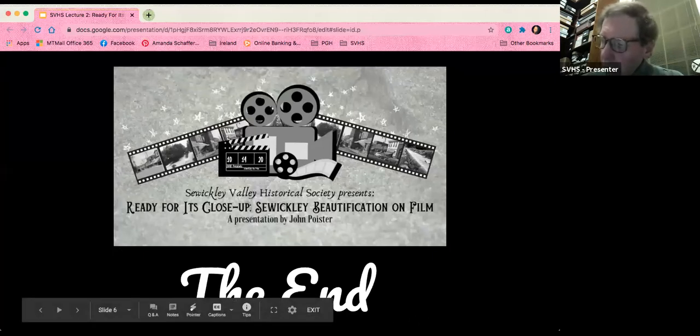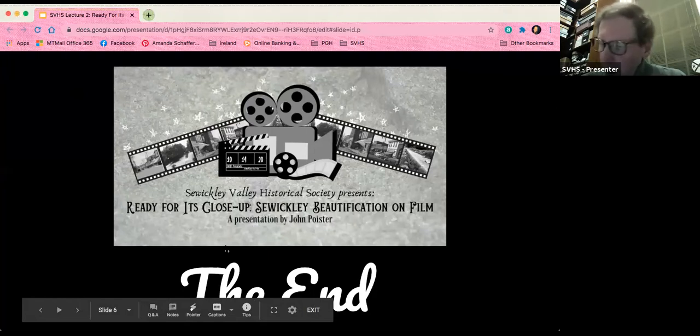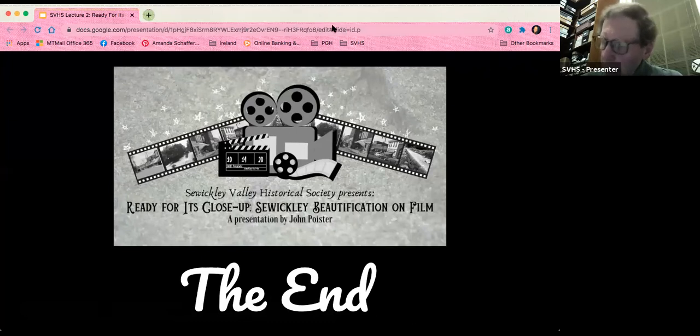It wasn't in the best of shape, but we were able to digitally restore it to the condition you'll see tonight. While there's no direct reference to this film in the minutes of the Garden Clubs, we believe it was shot to document beautification improvements in the business district and to show what more could be done. The Garden Clubs were very much concerned about this, and their concern goes back into the 1930s — they were very vocal about what they felt was a shabby commercial area. They even arranged a trip to Concord, Massachusetts to view an authentic New England style village, which served as a model for what they hoped to achieve in Sewickley.